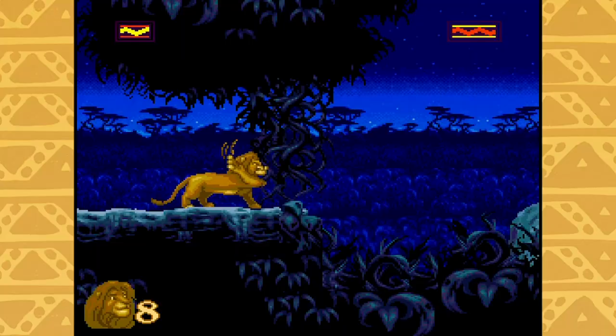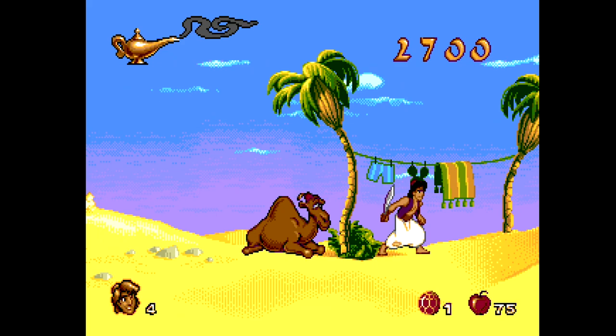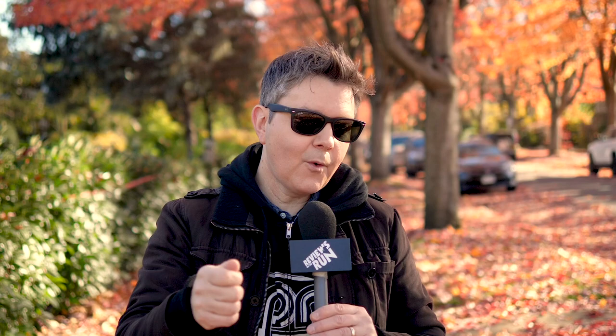No matter what machine you have, this is definitely a worthwhile pickup. Kudos to everybody involved — they worked incredibly hard to honor this work, and I'd love to see a lot more of this. There are tons of great classic games and developers out there that deserve our appreciation and their time in the spotlight, to talk about what they were creating — because they weren't just building cool games, they were defining what video games meant to us. It's a wonderful collection, and if you're as big a fan of these titles as I am, you're going to adore it. I'm giving the Aladdin and Lion King collection from Disney a 9 out of 10.